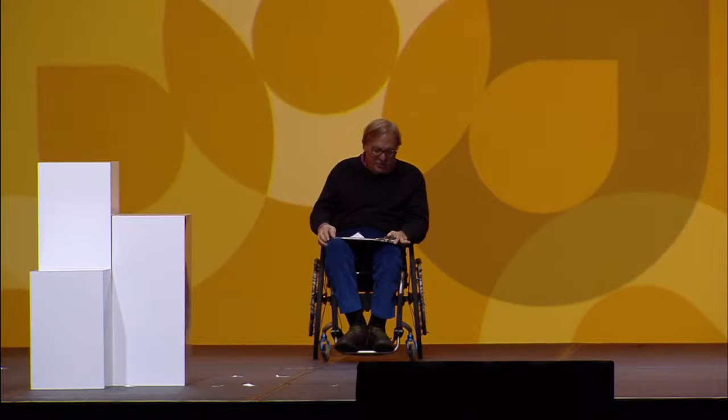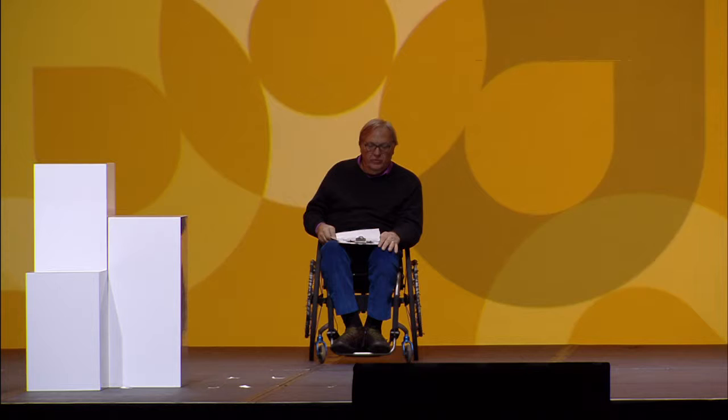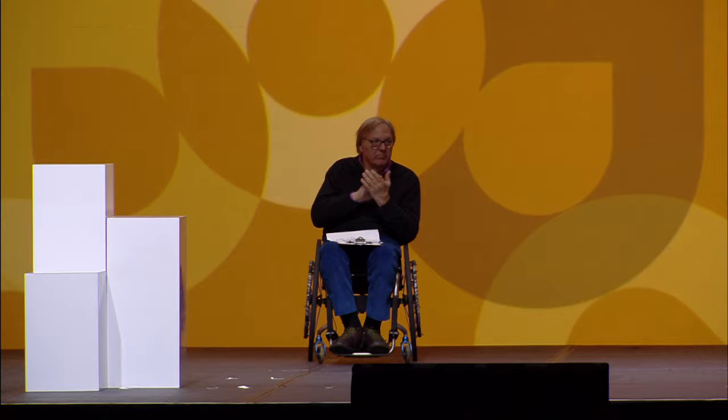Our next presenter is from the Massachusetts Institute of Technology Little Devices Lab, talking about DIY medical technologies and the Maker Nurse project demonstrated here this week at Mayo Clinic — Jose Gomez-Marquez. Thank you. Good morning.